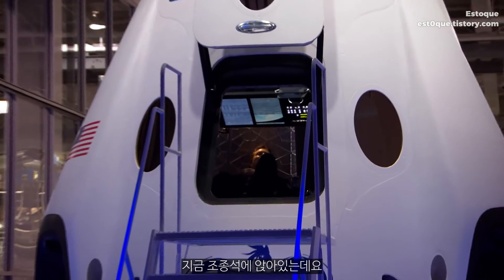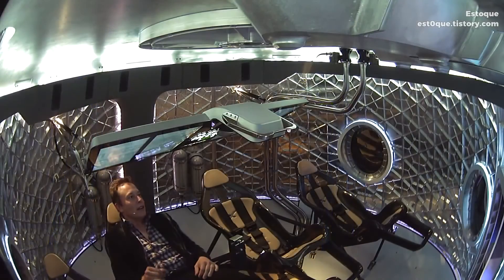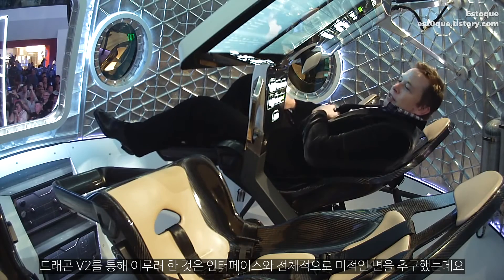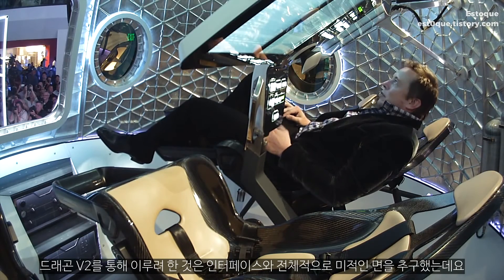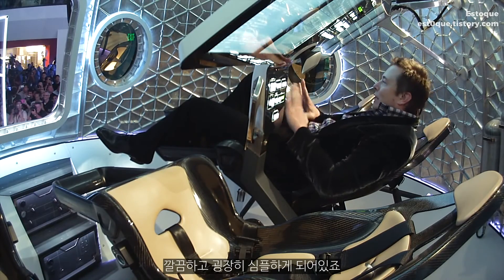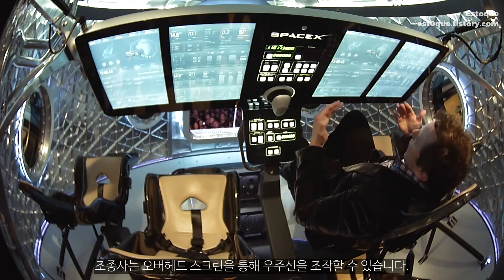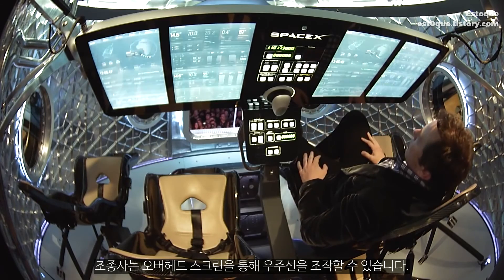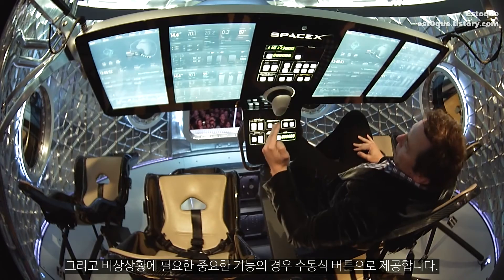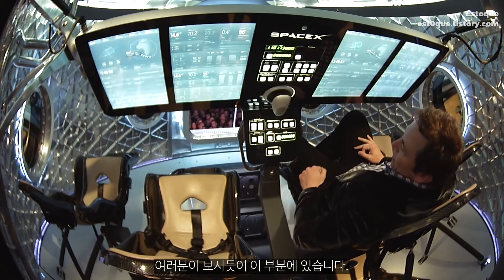So I'm sitting here in the pilot seat. We've aimed for something with Dragon version 2 — for the interfaces and the overall aesthetic — that's very clean, very simple. As the pilot, you're able to interact with the screens overhead to control the spacecraft, and we've got all of the critical functions needed in an emergency situation as manual buttons.